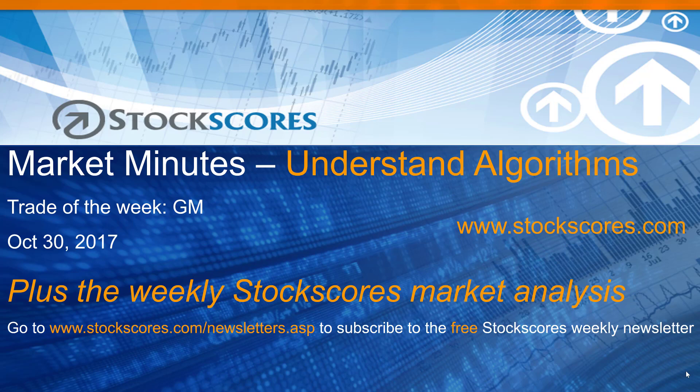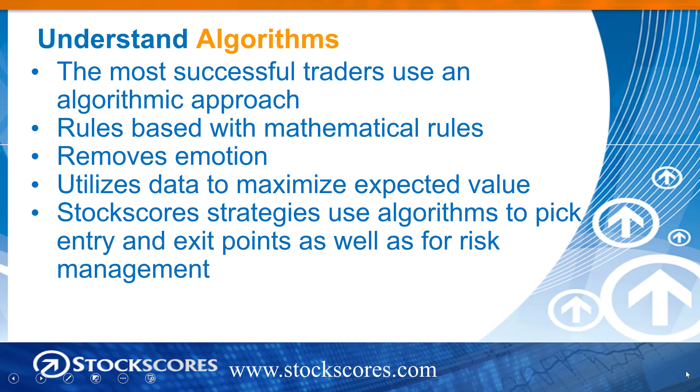Hi and welcome to the Stock Scores Market Minutes for October 30th, 2017. This week's topic: understanding algorithms, plus the trade of the week on General Motors, and of course my weekly market analysis.